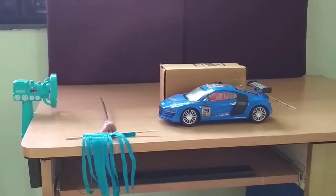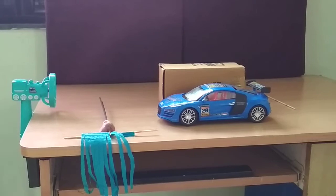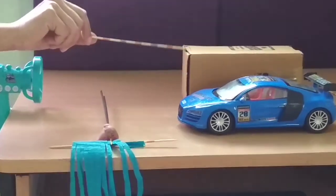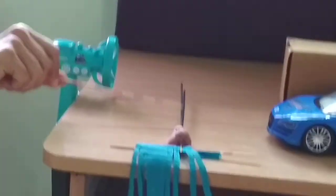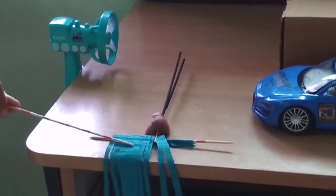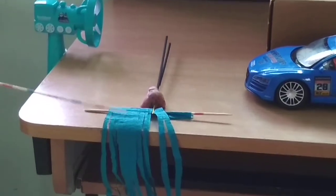In my experiment, I am using the following things: a toy car, which is a streamlined shape; a cardboard box, which is a non-streamlined shape; an incense stick to make white vapors; a small manual fan; and streamers.